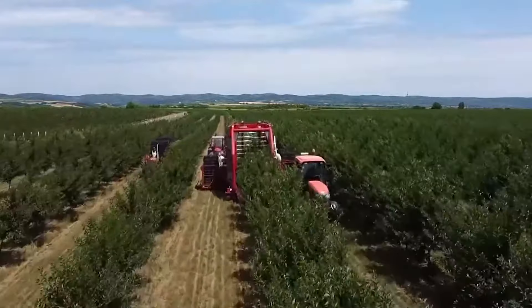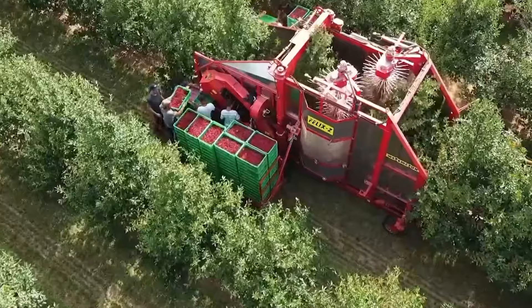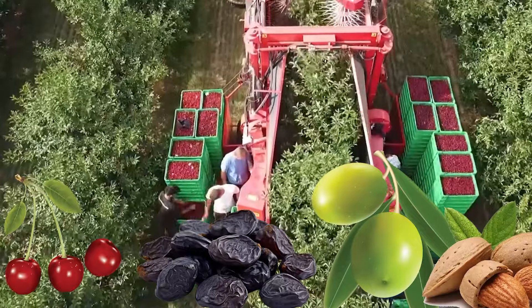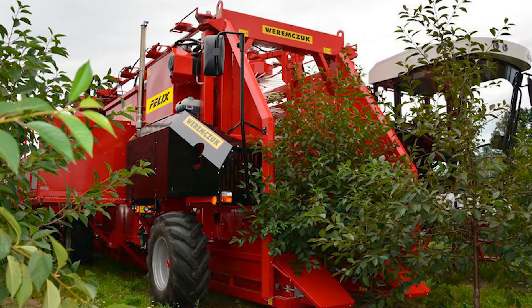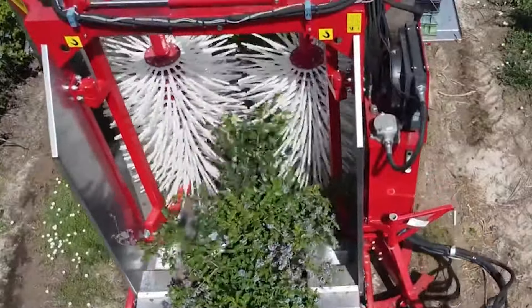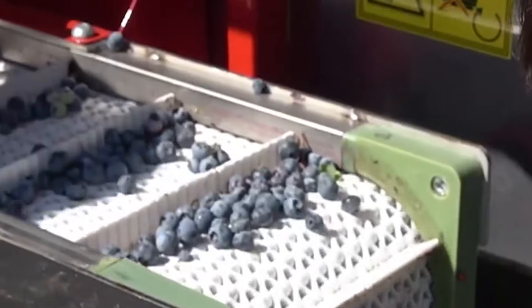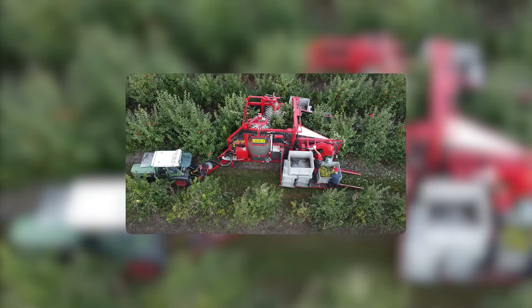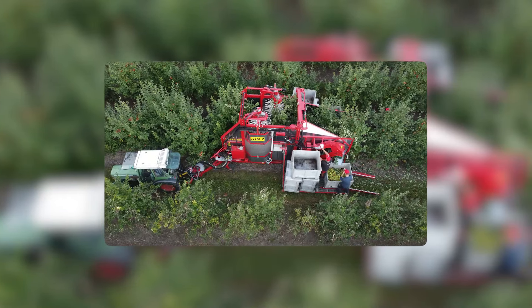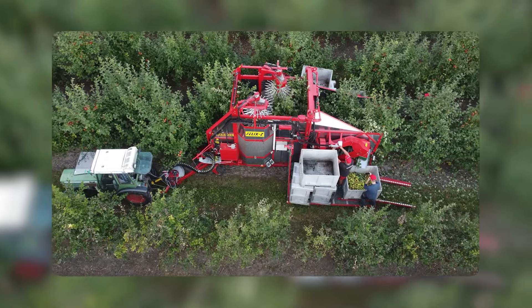The Felix Z isn't just limited to apples — it's a versatile harvester designed to tackle sour cherries, prunes, olives, almonds, industrial apples, and other stone fruits with ease. Equipped with a vertical shaker harvesting system, the Felix Z efficiently collects fruits, which are then transported through the cleaning unit to ensure top-notch quality. With an effective sealing system that minimizes fruit losses, you can rest assured that every fruit is harvested with precision and care.